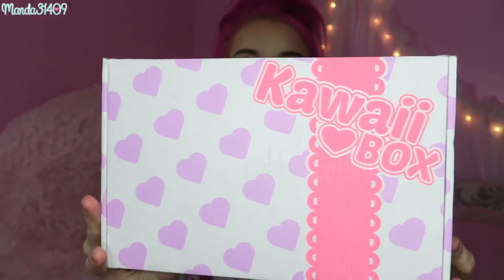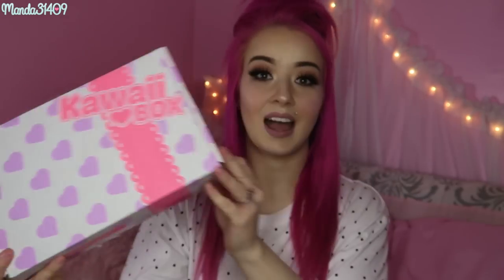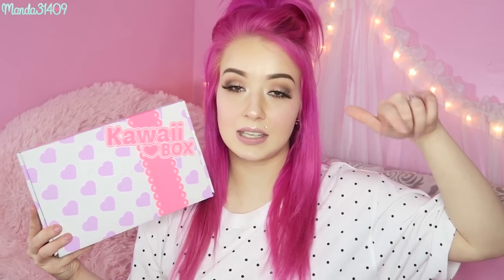First of all, I love the packaging. It is so precious with the little hearts and then it says Kawaii Box right there. I will also post the link down below to get your own Kawaii Box if you want to go ahead and pay the monthly subscription for it. I can't remember if this is the October, November, or December box — I'll probably have to do a little bit of research, but let's open this on up.